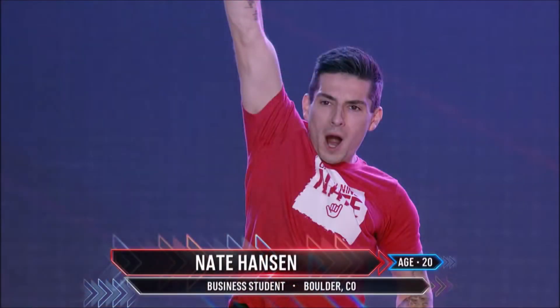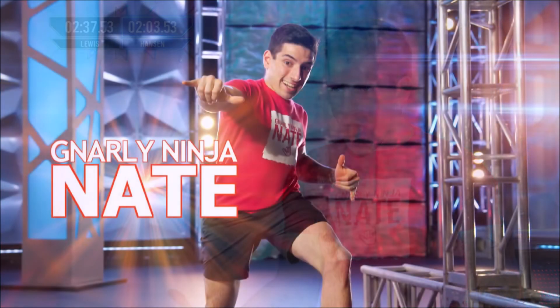Another extremely likable and talented ninja, newcomer Nate Hanson returns for his second season and will always be one I will cheer for. Born with a growth hormone deficiency, this five-foot-two athlete took third place in last year's qualifiers and fourth place this season episode four. I would love to see him hit a buzzer tonight.